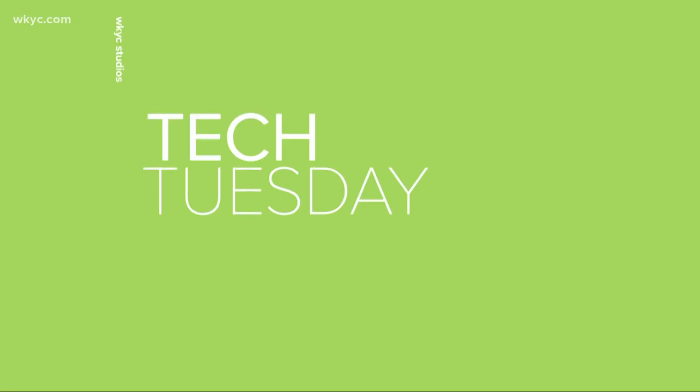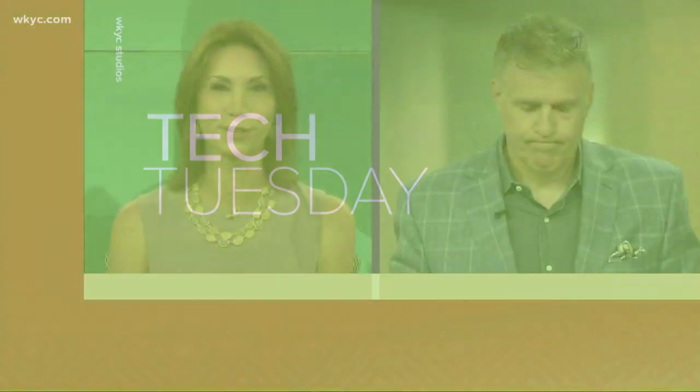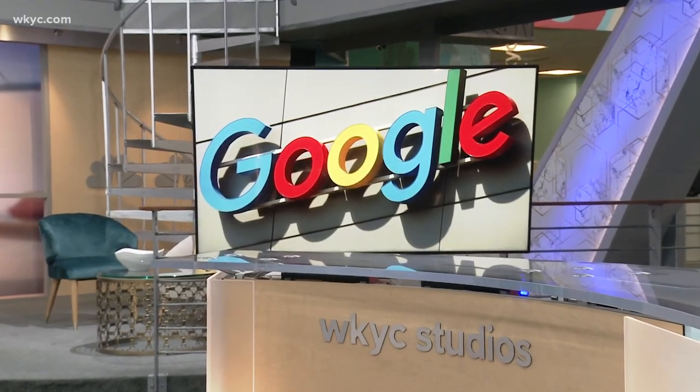Welcome back. Today it's Tech Tuesday here on What's New. We have three tech stories that people are talking about today. First up, today kicked off Google's annual developer conference, and within the last hour, developers revealed what's new in Android.